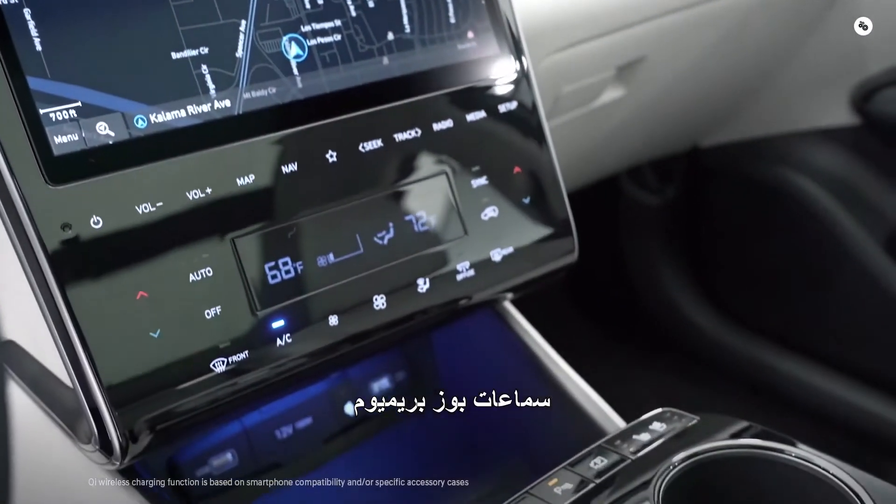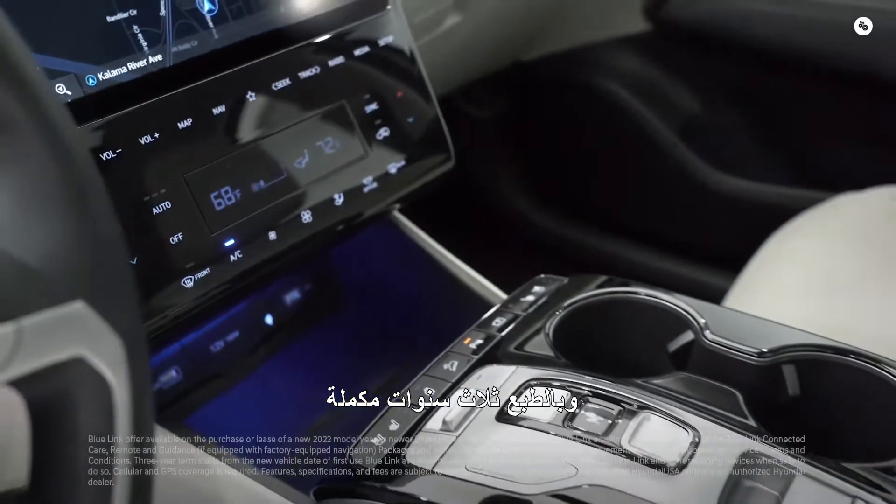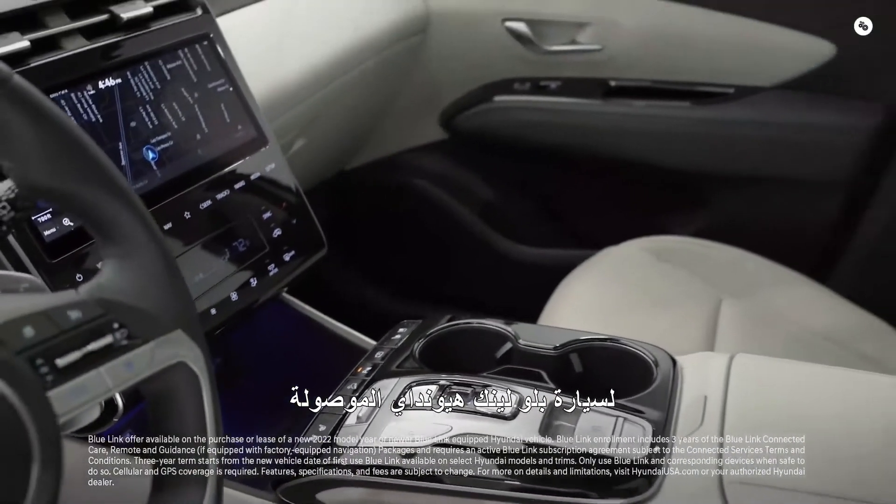Premium Bose speakers, wireless device charging, and of course three years complimentary of Blue Link, Hyundai's connected car service.